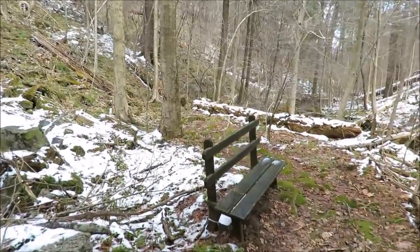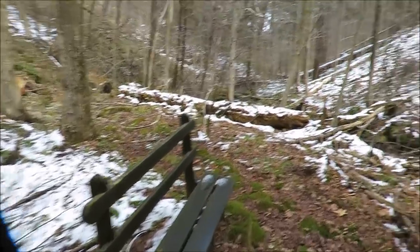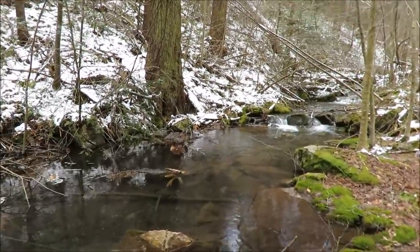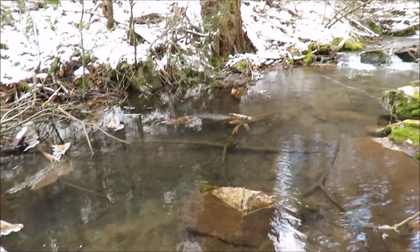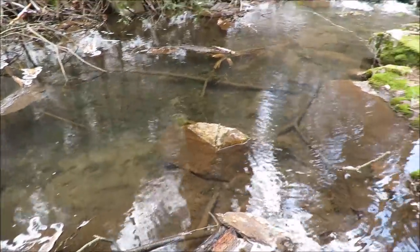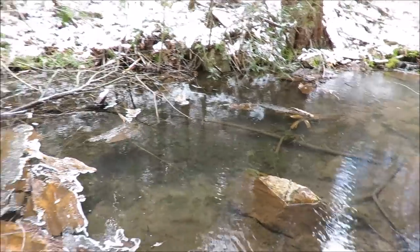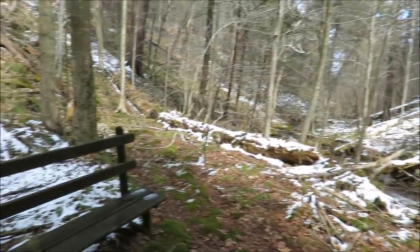There's a nice little spot to sit — that little bench just down from that waterfall there. I wonder if there's trout in here. I didn't bring my fishing rod, and I haven't got my fishing license yet anyway. Nice little spot.